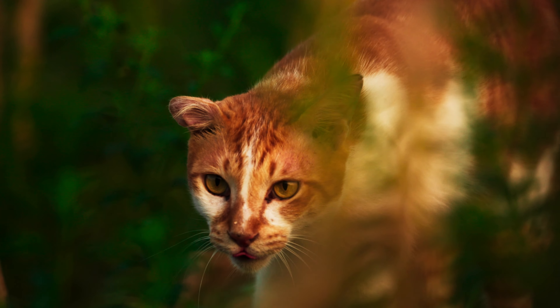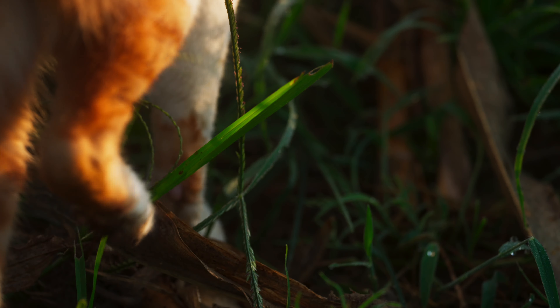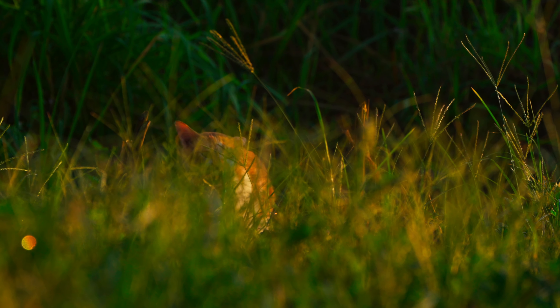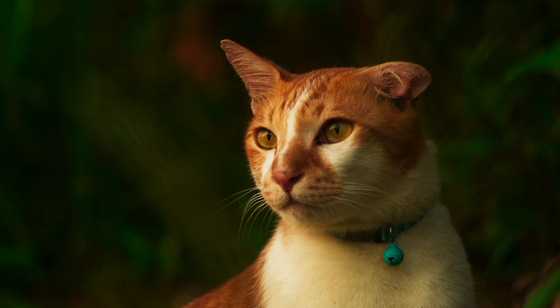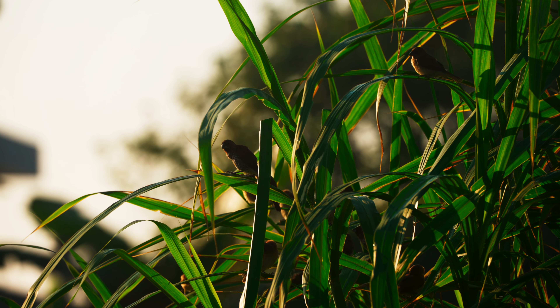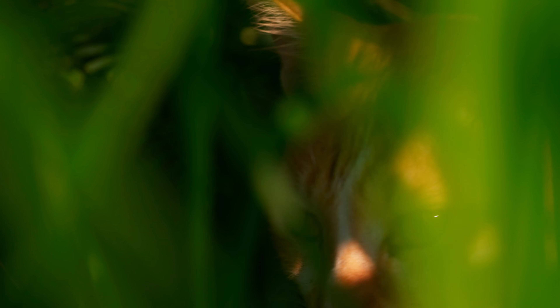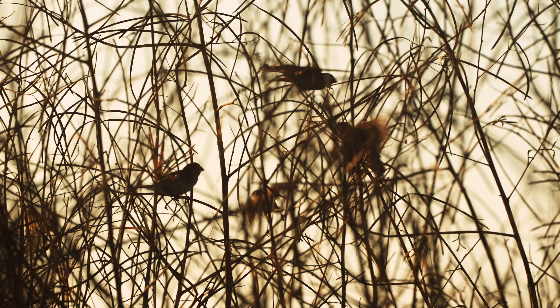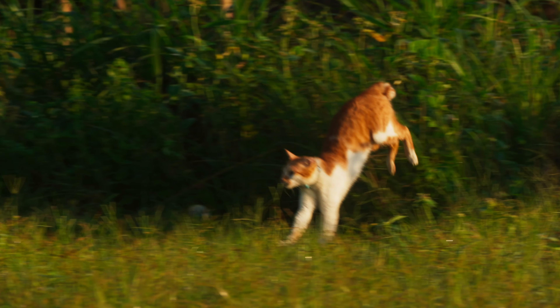With his business efficiently concluded, Chili resumes his journey. The remnants of the harvest provide scant cover, yet Chili moves with the silent, practiced precision of a seasoned predator. His eyes, keen and alert, scan the horizon for any signs of movement. Each step is deliberate, each pause a calculated moment of anticipation. As the sun begins its ascent, the fields awaken with the stirring of small birds and unsuspecting prey. In these quiet, serene moments, the natural world's delicate balance of predator and prey unfolds, with Chili at the heart of this age-old dance of survival.